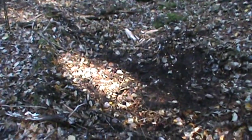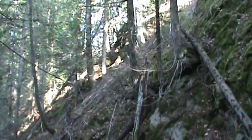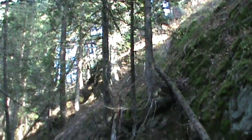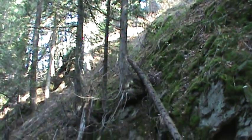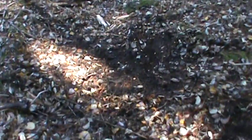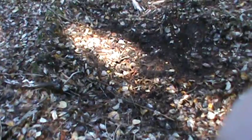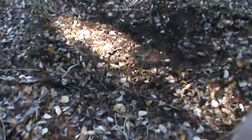Beautiful Thursday morning. Here's the top of a hill and we haven't searched the benches yet up there, so we're going to start digging. As we progress and get a couple feet down, we'll do another shoot and we'll see what happens.